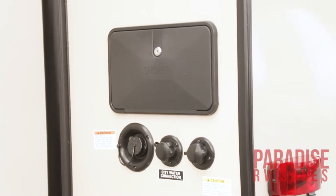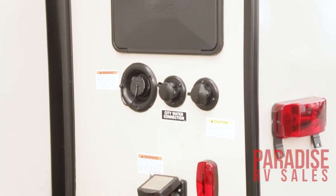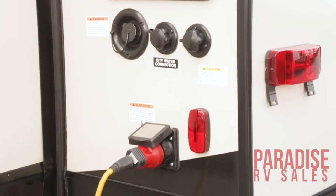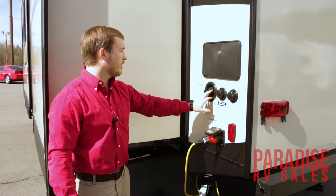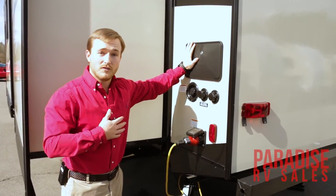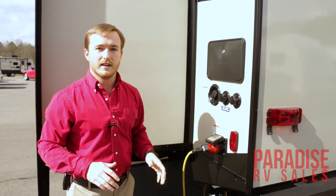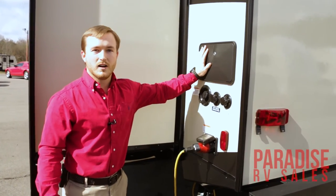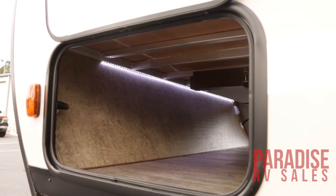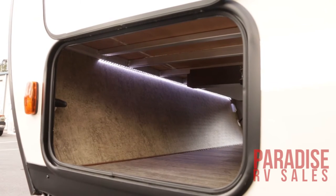When we get back here to this side, you do have a black tank flush valve. You've got your city water connection. You've got your 50-amp power source right here with a detachable power cord. You do have your potable water and an outside shower, which is a really nice addition — great for rinsing off pets or muddy boots. Right over here we're going to have our opposite side compartment door, so you do have a full pass-through storage.